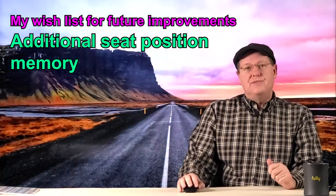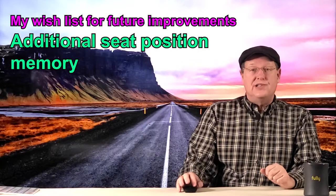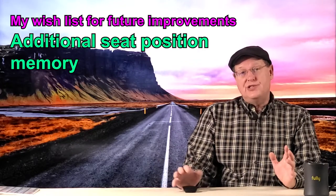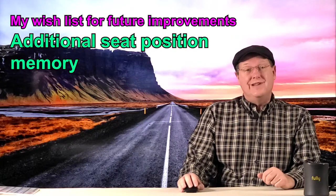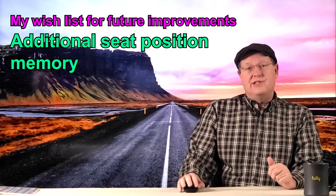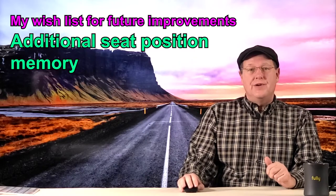Additional seat position memory. Our Subaru Ascent Touring has two hard settings on the door panel, plus two factory-provided fobs with additional memory settings that can be assigned. In my family, just one more hard setting on the door panel would be nice. There are some pros and cons to having your seat memory tied to your fob, which I will cover again in my recommended video settings.